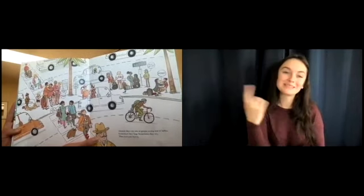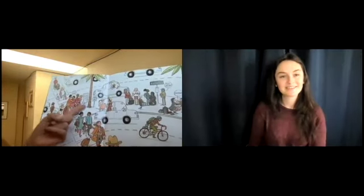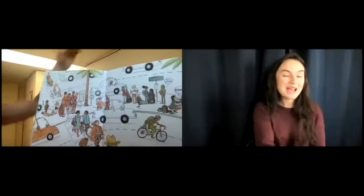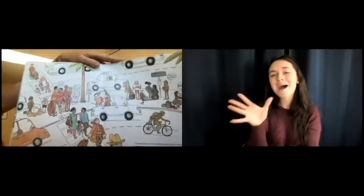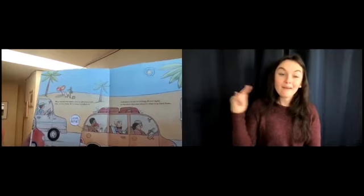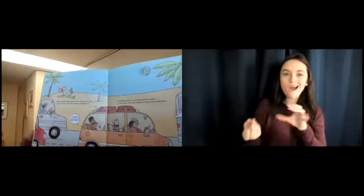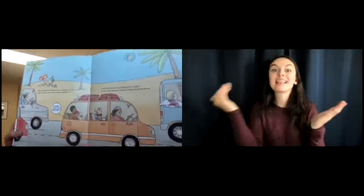Outside there are lots of people saying lots of hellos — sometimes they hug, sometimes they cry. Then everyone leaves. 'Hey, we missed you! Grandpa! Nana! Hi son! Mommy!' Lots of hellos! When you leave the airport, you take a car, a van, a bus, or even a train — 'We're taking Grandpa's car.' And then you do everything all over again in the other direction when it's time to go back home. 'Bye, airport!' That's the end — totally fun book!